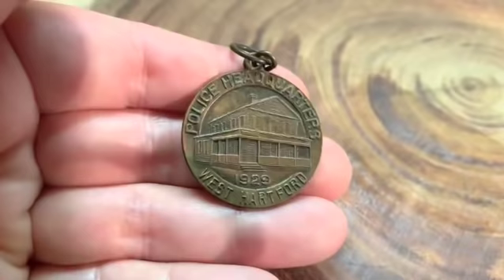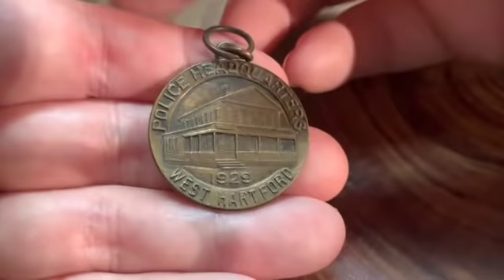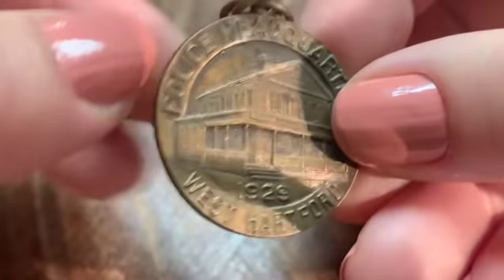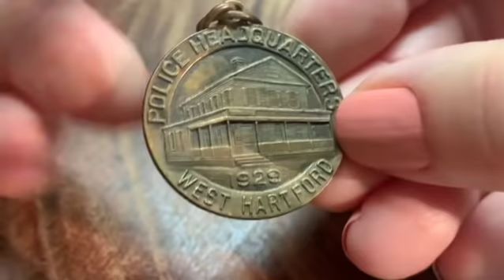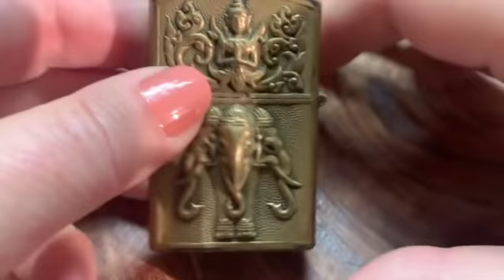I bought this thing — I love selling police things. Police and fire stuff sells really, really well. Here is something very cool: 'Police Headquarters, 1929, West Hartford.' So this is a little thing from Connecticut. I think that's Whitehead and Hoag — a name brand that's on a lot of old pieces like this. This one I just bought as a moneymaker. Somebody is really going to love this. I bet you the police headquarters in West Hartford is not still in that building. Very cool item — no idea what it's going to sell for.